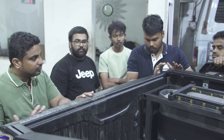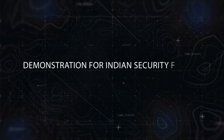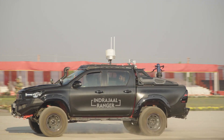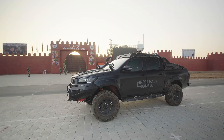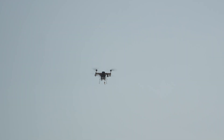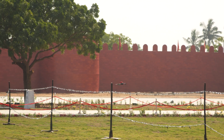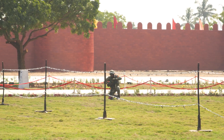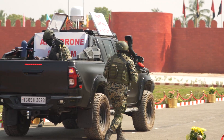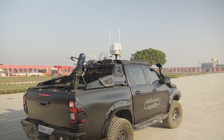Everything is handled by the system: the detection, identification, and mitigation. We have to think of it like a police vehicle of the future, which is able to detect, track, and mitigate drones not just in border areas but also in cities.